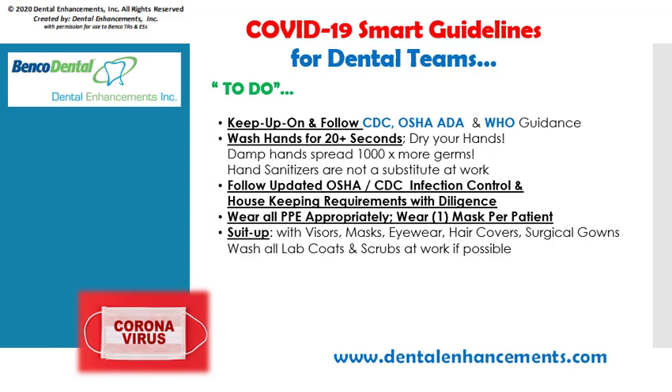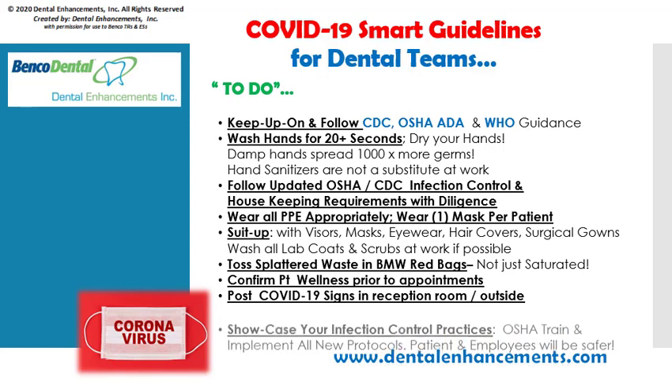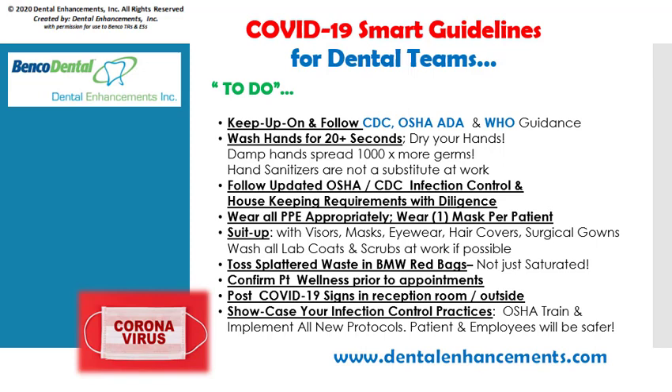Suit up — wear the maximum protective PPE such as face visors, masks, eyewear with side shields, hair caps, and full-length surgical gowns. Wash lab coats and scrubs at work if possible, and use disposable lab coats if possible. While OSHA requirements limit soft biomedical waste to saturated items, now is a good time to implement best practices for COVID-19 and toss all splattered or soiled waste into your biomedical waste red bags to maximize your safety. Please confirm patient wellness prior to their appointments and post appropriate coronavirus signs. Check out the Dental Enhancements website for useful signs you can post in your reception area and outside entryways that will help control patient flow and confirm and monitor their coronavirus risk factors.